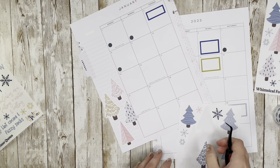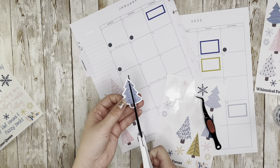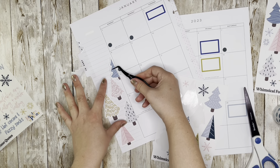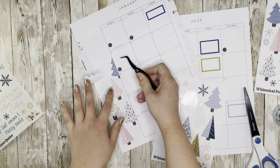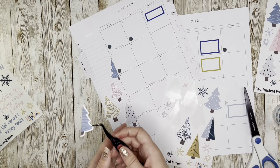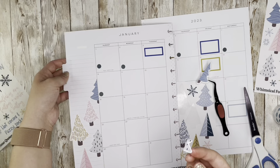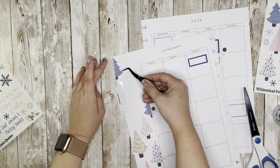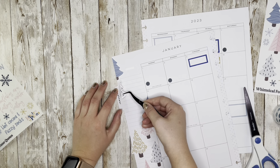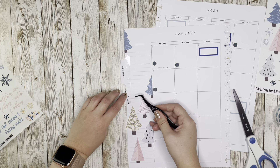I'm going to save the snowflakes for last to fill up any empty space, since I'll have a better eye for that once the trees are in place. Some of these stickers are a little bit smaller than others, which gives nice variation when clustering them — they're not all the same height. For this one I'm just going to cut it directly in half to create variation in how much they go off the page, creating a little forest effect. I don't want it directly across from the one I just cut, so I'll peel up the smaller fragment and find it a new home.